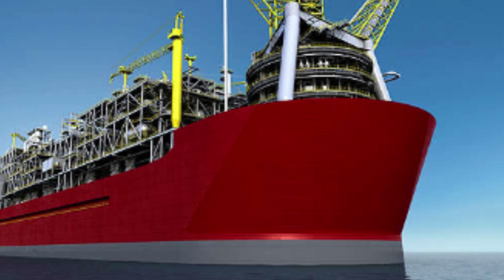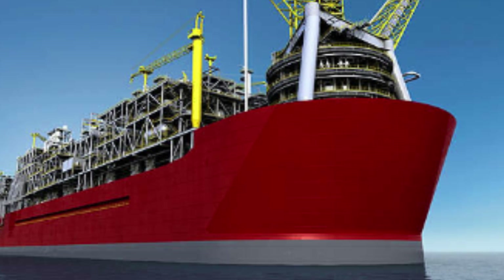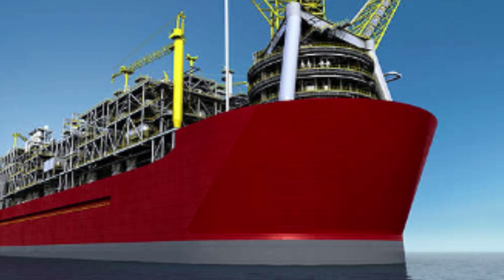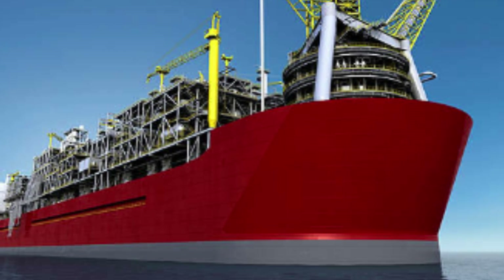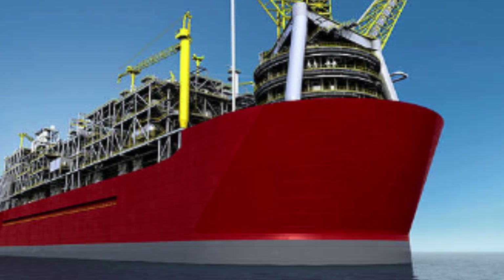The Prelude FLNG's primary purpose is to extract and process natural gas located beneath the seafloor, using a series of subsea wells connected to the facility via flexible risers. Once extracted, the natural gas is processed and liquefied using compressors and heat exchangers, then stored in the facility's tanks until it is ready to be shipped to customers.